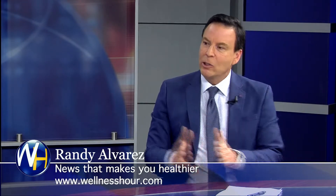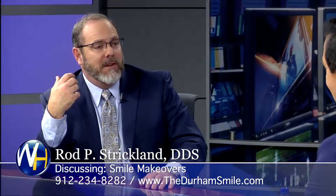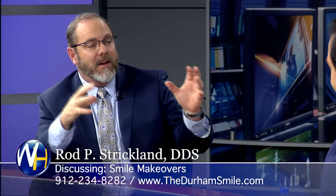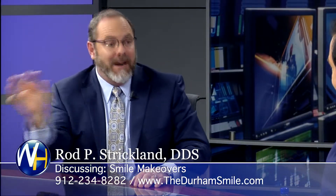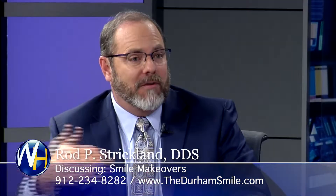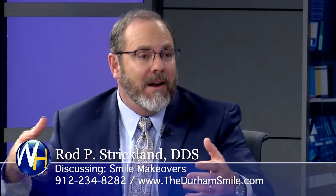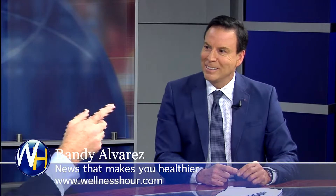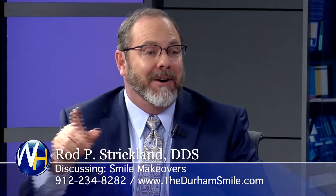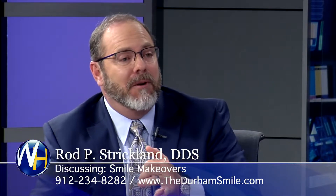How does somebody know what their smile is going to look like if they're getting veneers? We do a two-step process. The first is we computer image them — we'll take them smiling on the computer, erase their old teeth, and insert new teeth, doing that with the patient present and getting their input: do you want your teeth wider, longer? And the great thing is the real result always looks better than what the computer imaging does.